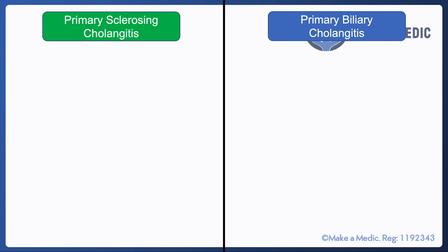Primary sclerosing cholangitis and primary biliary cholangitis are two autoimmune conditions that affect the biliary system. They are pretty rare, however they can come up in exams, and it can sometimes be a bit confusing trying to figure out how to distinguish the two of them.